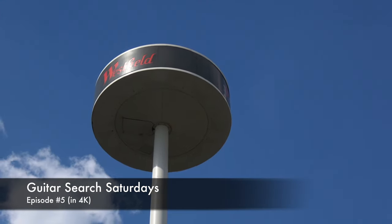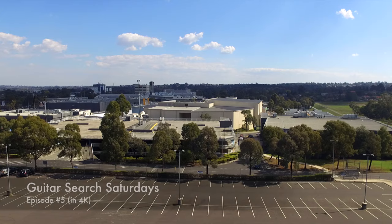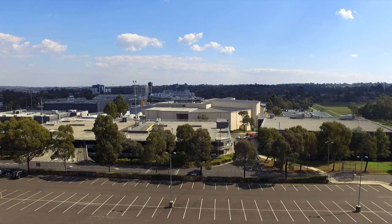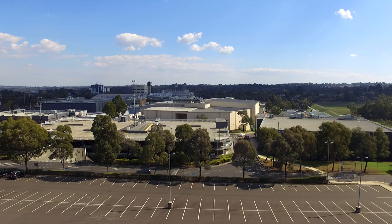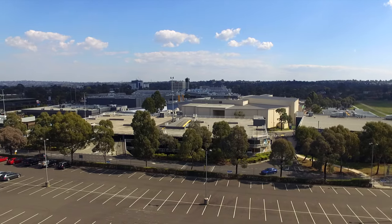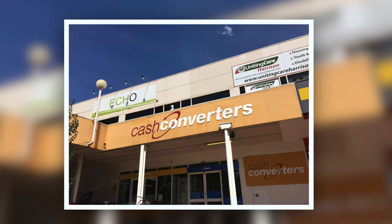Welcome to Guitar Search Saturday. My name's Shane. Today we're headed out to Wanturna to the world-famous Knox Shopping Center. Located within this concrete jungle of a shopping mall lies one special store. You guessed it, it's a Cash Converters.